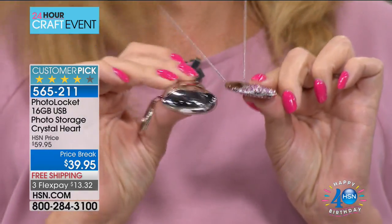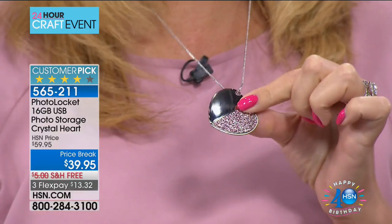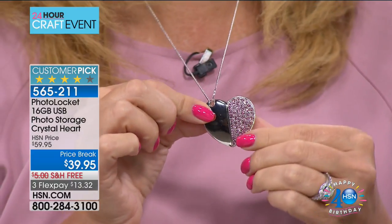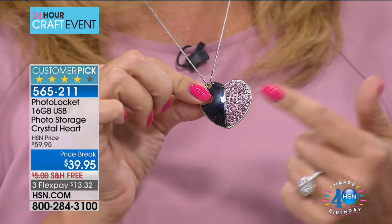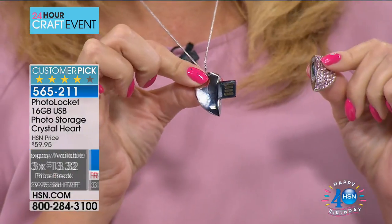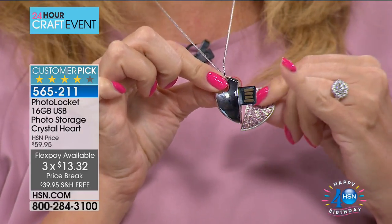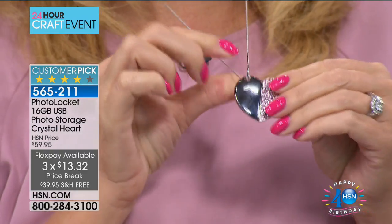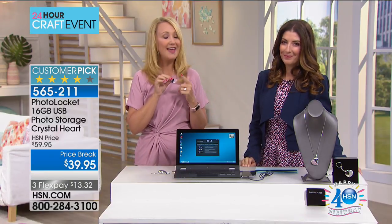The photo locket has always been a wildly popular customer pick at HSN, but we've improved and made it even more beautiful. Look at how sleek and slim this new version is compared to the previous generation. We're including both the neck chain and a keychain. On the inside there's a hidden USB — this seeks out and finds all the photographs on your PC or Mac and backs them up easily.